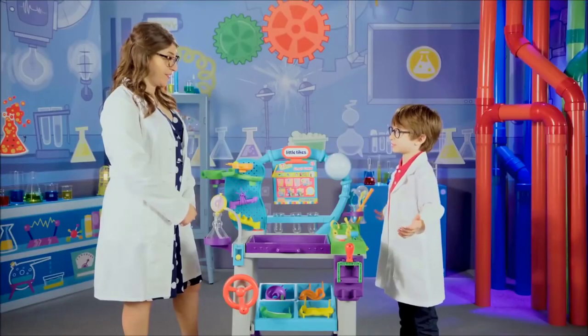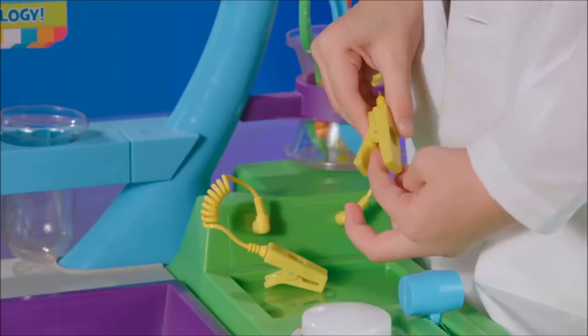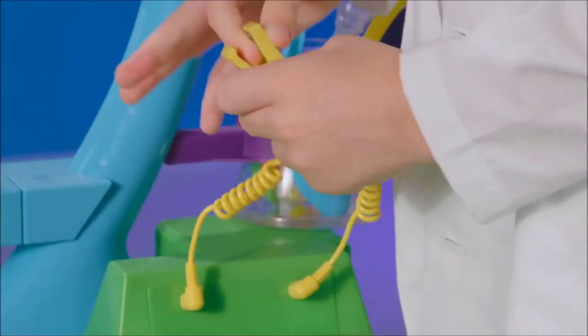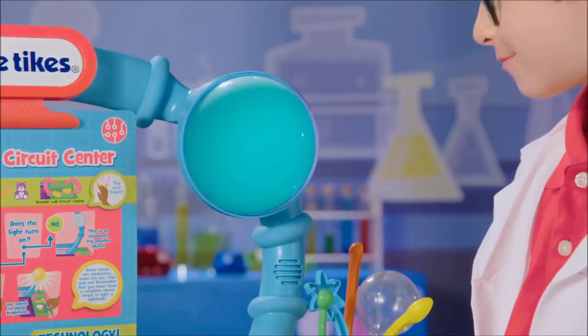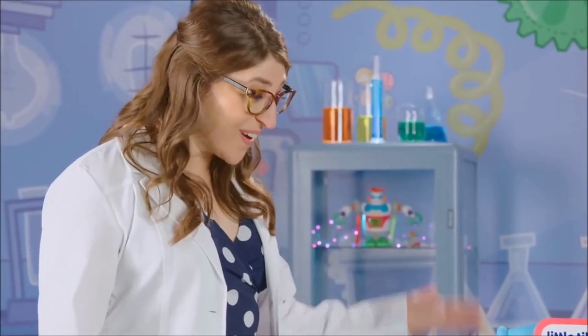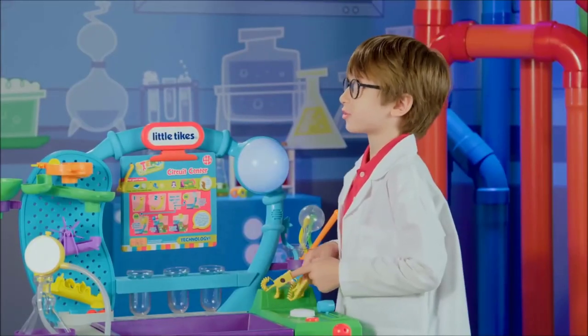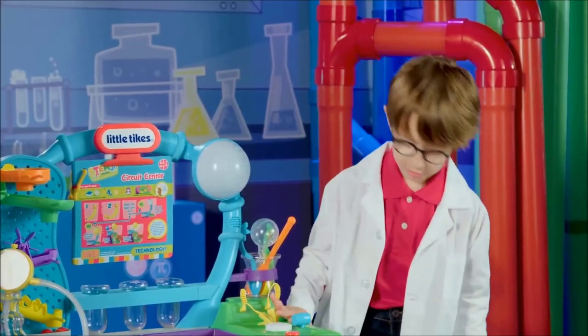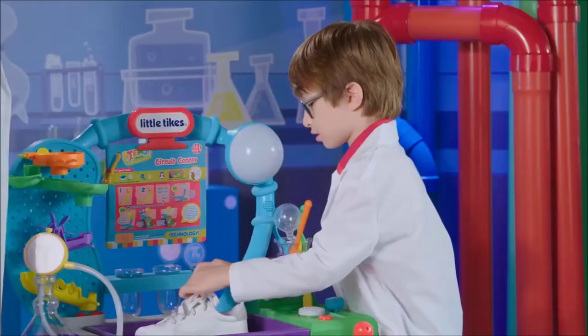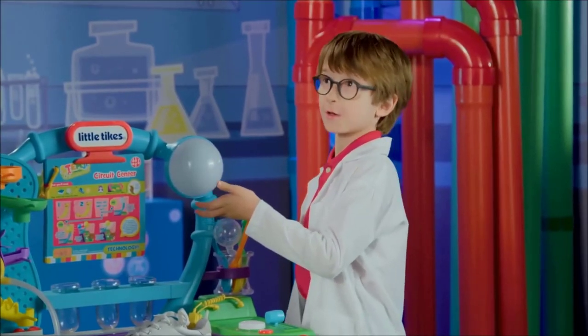This is Circuit Center. We're going to experiment with technology. Watch this. I complete the circuit. You did. That's remarkable. Do you know why that happened? I conduct electricity, so I turned on the light. That's right. Not everything conducts electricity. See? Nothing happened. The circuit isn't complete, so the light isn't on.